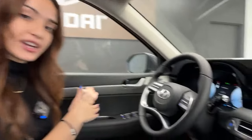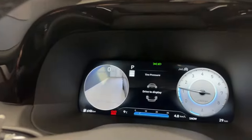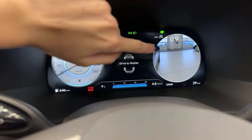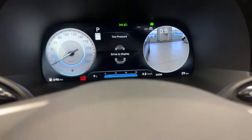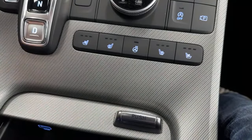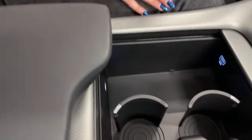We have idle stop-and-go and a park view camera button — pressing it shows the full 360-degree view with cameras in the front, rear, and under the side mirrors. The side cameras are also extremely convenient: every time you indicate a turn to change lanes or make a turn, it shows a live view from that side. You can even see your wheel relative to the curb, which is great for parallel parking.